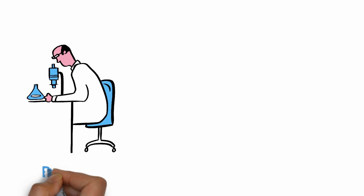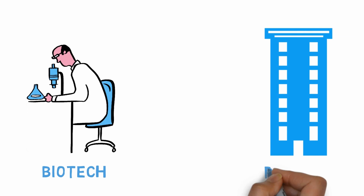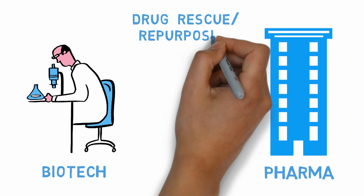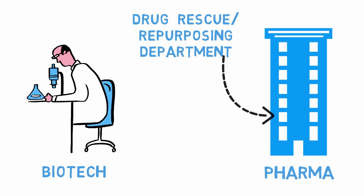Connect with biotech and pharma. There is a good chance that biotech and pharma could be interested in helping if there is a commercialisation opportunity. Most big pharma companies have a drug rescue or repurposing department these days.